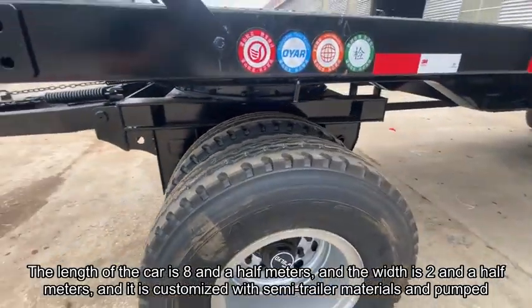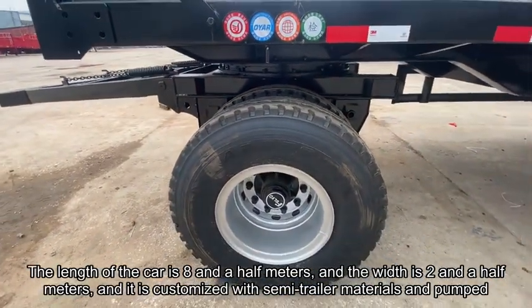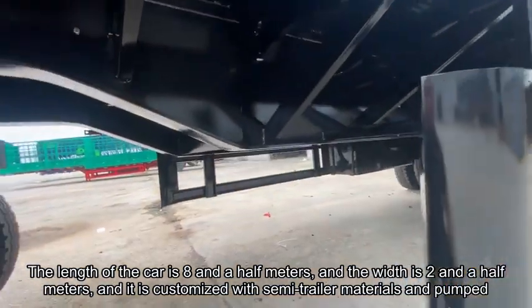The length of the car is 8.5 meters and the width is 2.5 meters. It is customized with semi-trailer materials and construction methods.